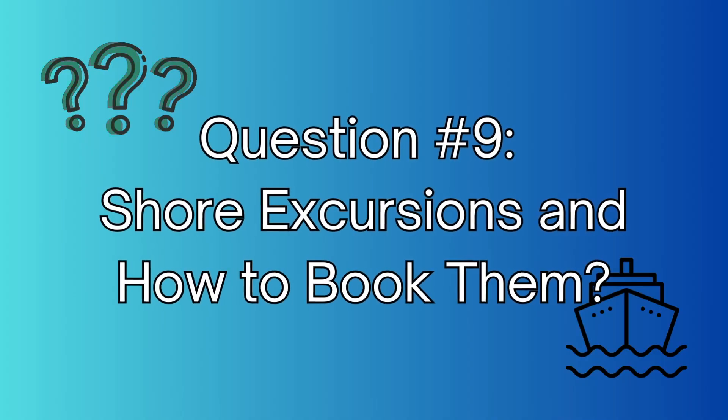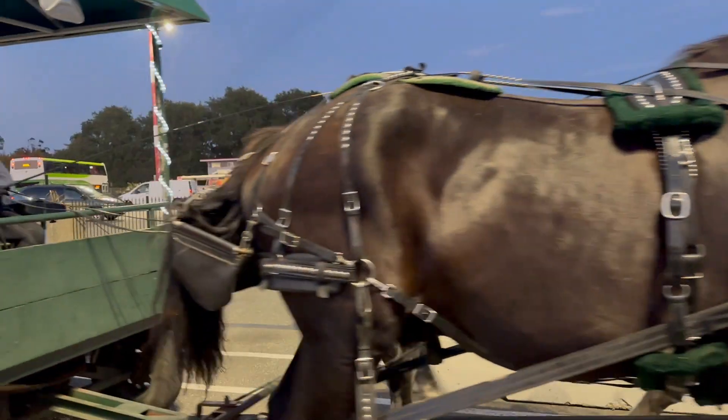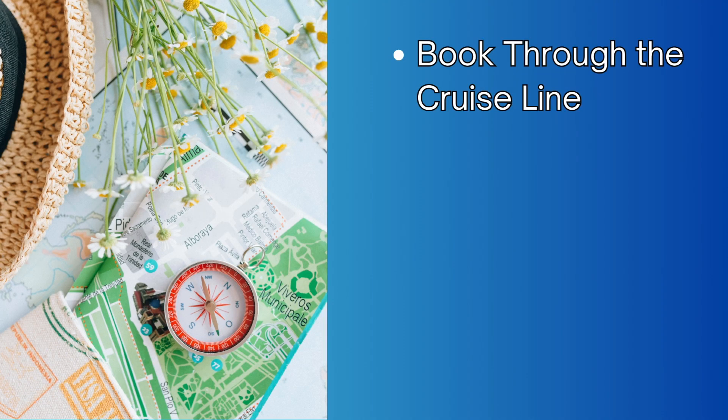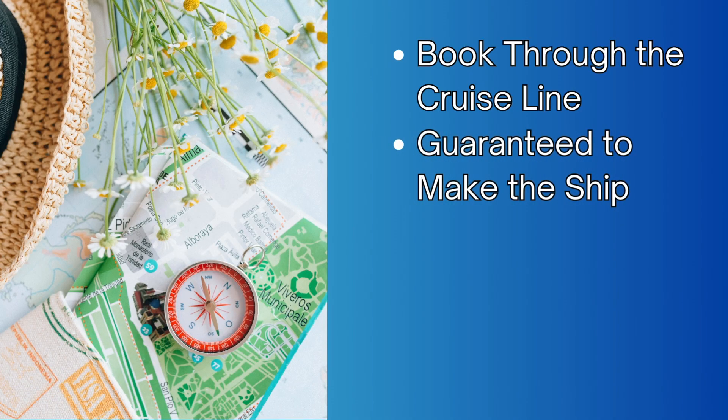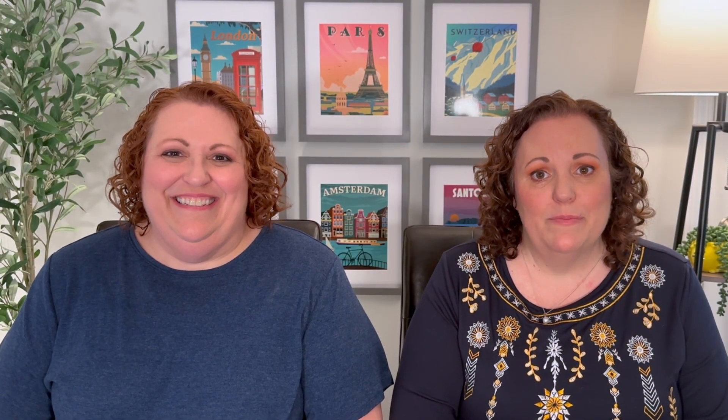Number nine: what are shore excursions and how do I book them? Shore excursions are guided tours or activities at the ports and can really make your vacation. If you book through the cruise line — either ahead of time on the website or app, or on board at the shore excursion desk — the great thing is if something goes wrong, the ship will wait for you and won't sail away without you. You don't have to book through the cruise line; you can explore the port yourself, but watch your time. It's also perfectly acceptable to book through an outside company — they're often cheaper and offer the same return time guarantee. Just do your research and pick the right excursion for you.